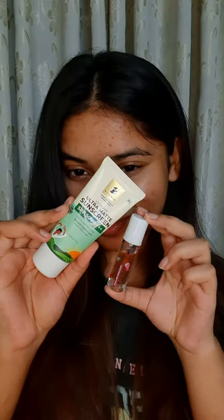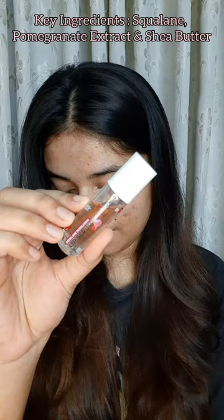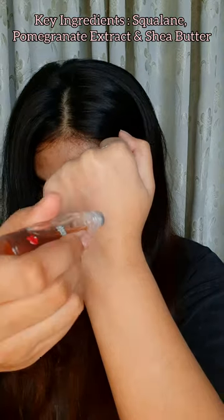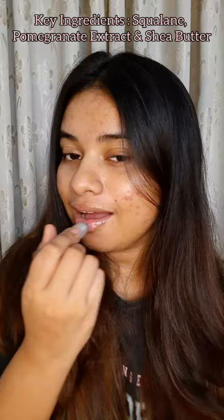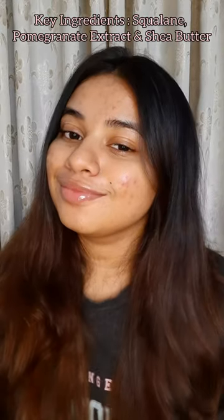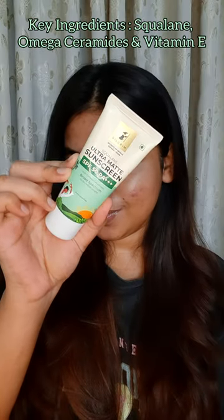Hello everyone, here are my top two products from Pilgrim. Firstly, I have the Squalene Bubblegum Lip Serum — it hydrates and softens my lips, making them visibly plump, and nourishes and makes them smooth.